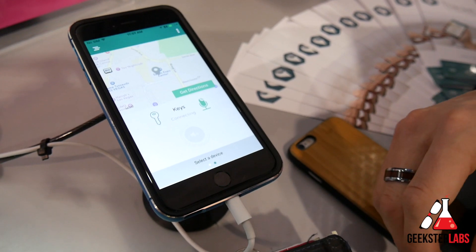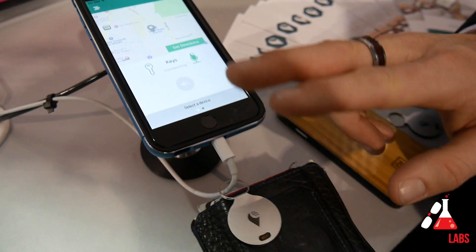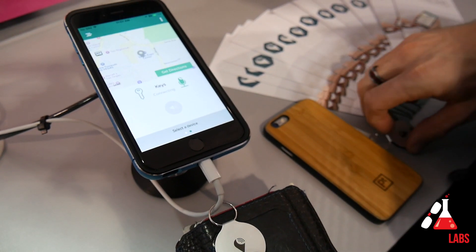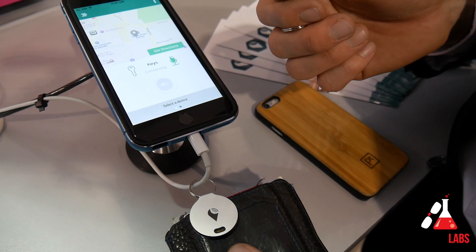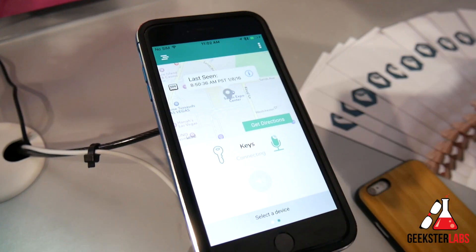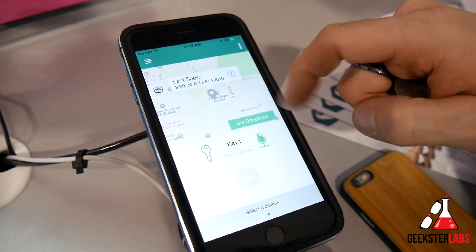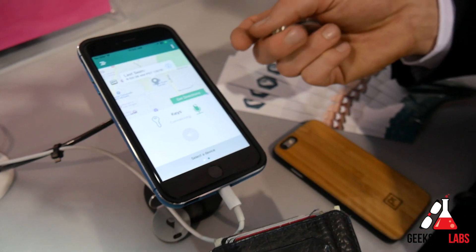The other thing that Tracker does is remember where and when you've left your items. Using Bluetooth Low Energy, when Tracker becomes separated from this device and goes outside of Bluetooth range — which is about 100 feet — the app remembers where and when it was last seen. So I can see my keys were last seen this morning, and I can go back to that point and recover it.